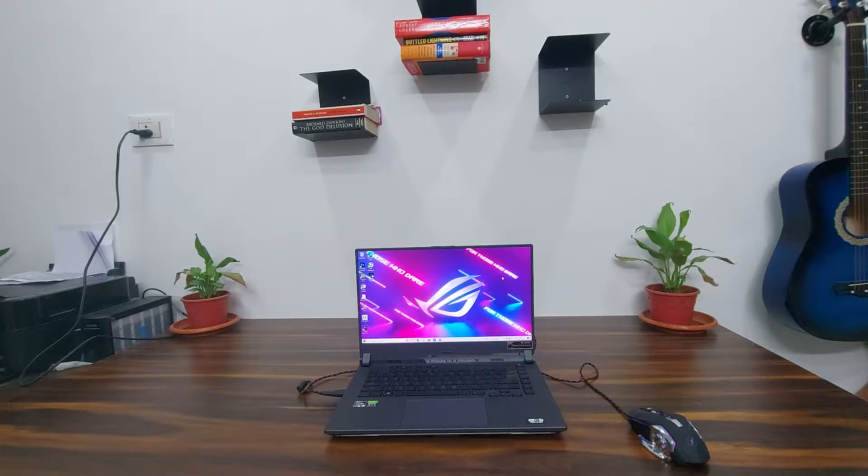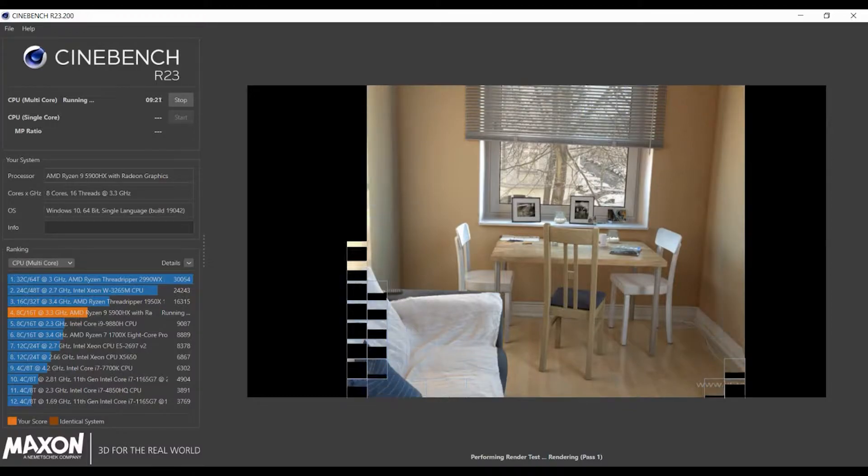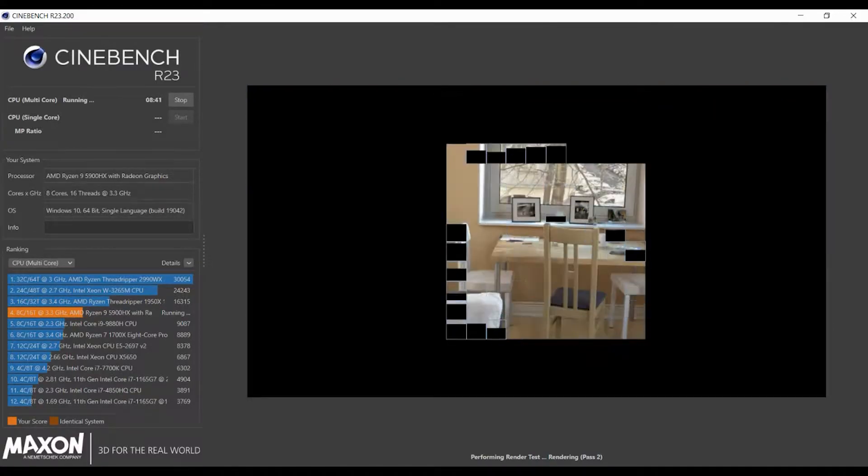Hey guys, in this video I'm going to do some benchmarking of this ROG Strix G15 Ryzen 9 RTX 3070 gaming laptop. I'm going to run tests like Cinebench and Geekbench, and then show how this laptop performs in games like Metro Exodus, Watchdogs 2, and Days Gone — showing real-time FPS, GPU temperature, and CPU temperature. Let's get started with Cinebench.